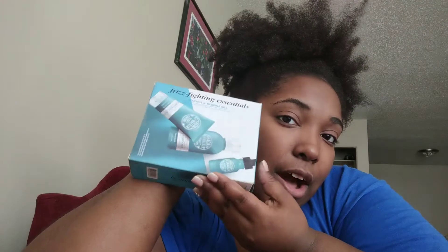This is Madam CJ Walker Frizz Fighting Essentials Coconut and Marengo Oils product box. It comes with three products. You can get this box from Sephora.com and I think on their website as well. I will have both of those links in the description box below.